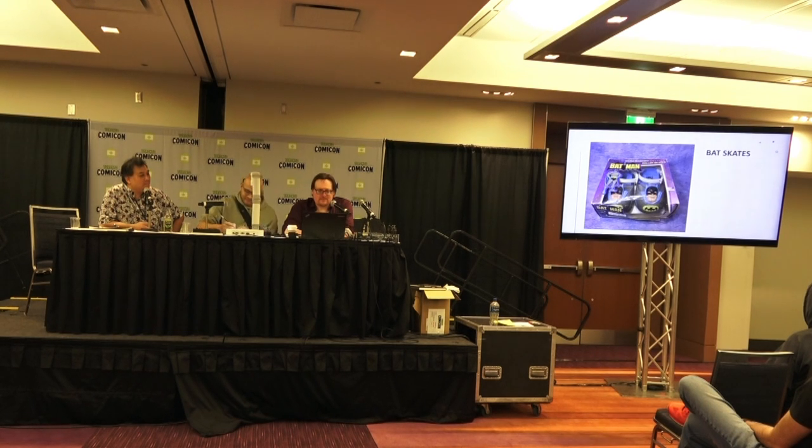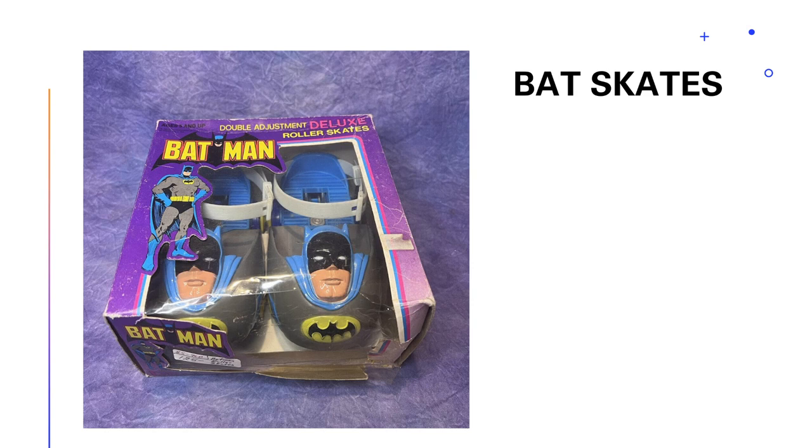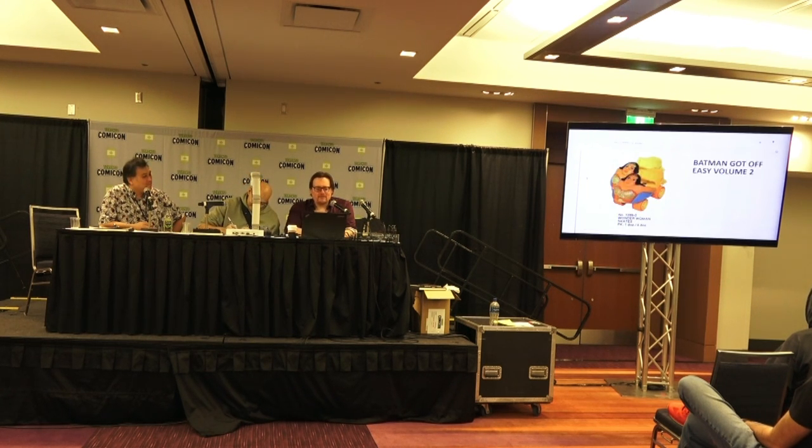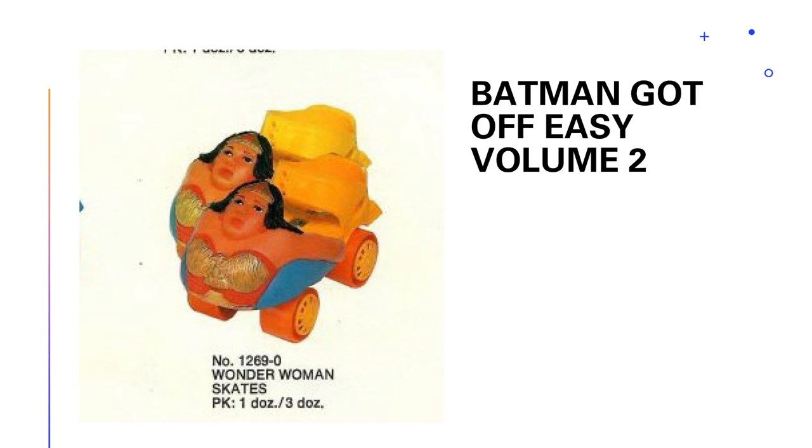Batman also gets used for a lot of things, figuratively, that maybe he shouldn't. These are the bat skates. If you've ever wanted to look like you're riding around on the husk of Batman — I think I would have stopped at the logo, but they wanted to make it look like you wrapped Batman around your feet. These must have sold really well because they sold them for years. But Wonder Woman's just look really weird — she kind of looks like the front of a ship.